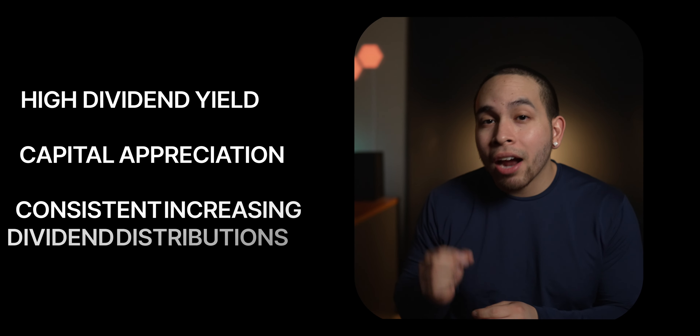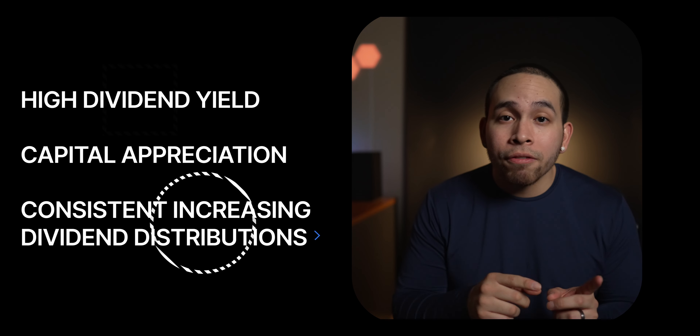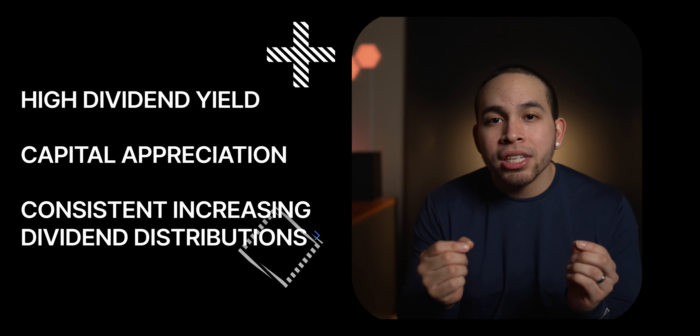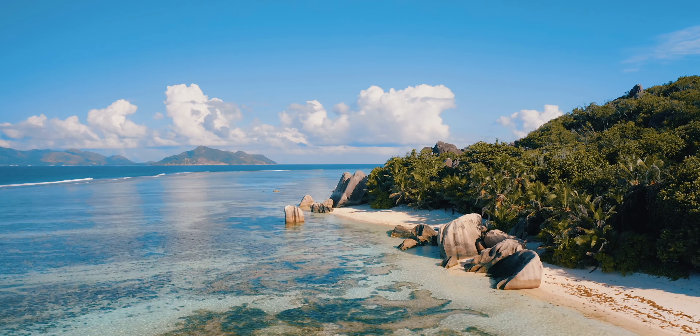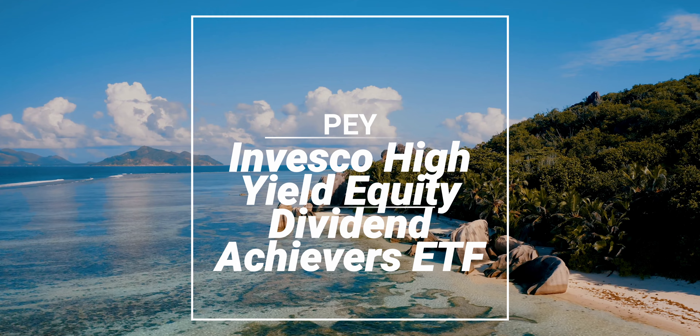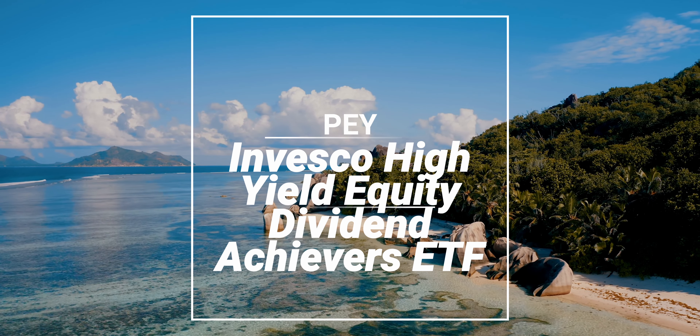Look no further because in this video I have found the 6 best dividend ETFs that not only offer high dividend yields but that also offer high capital appreciation along with consistent increasing dividend distributions. Starting off with number 6, we have ticker symbol PEY, or the Invesco High Yield Equity Dividend Achievers ETF.